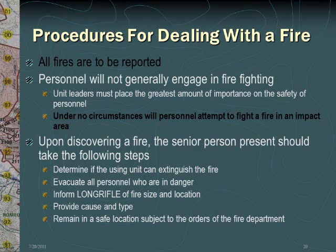In the situation where a fire does occur, all fires are to be reported whether or not it was started by your unit. Personnel will not generally engage in firefighting, and unit leaders must place the greatest amount of importance on personal safety. Under no circumstances will personnel attempt to fight a fire in an impact area. Upon discovering a fire, the senior person present should take the following steps: determine if the using unit can extinguish the fire, evacuate all personnel that are in danger, inform Long Rifle of fire size and location, provide cause and type, and remain in a safe location subject to the orders of the fire department who is en route.